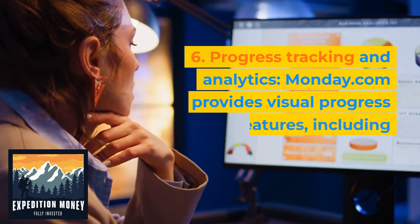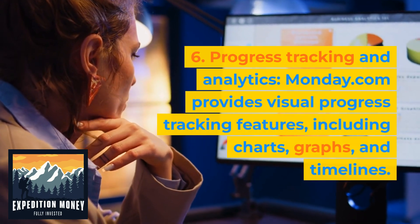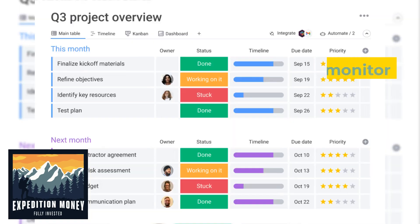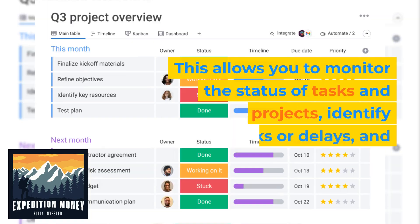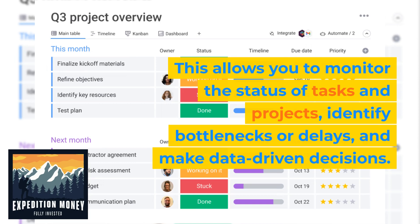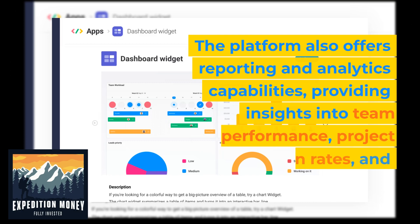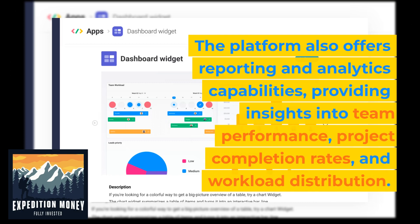Six, progress tracking and analytics. Monday.com provides visual progress tracking features, including charts, graphs, and timelines. This allows you to monitor the status of tasks and projects, identify bottlenecks or delays, and make data-driven decisions. The platform also offers reporting and analytics capabilities, providing insights into team performance, project completion rates, and workload distribution.